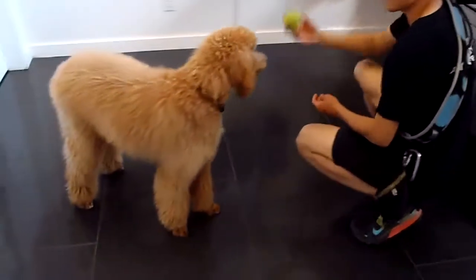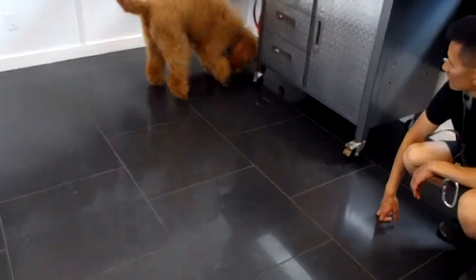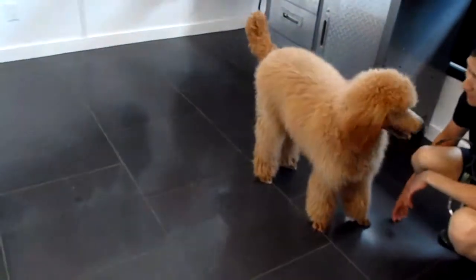Oh, what have we got? Oh, go get the ball, Gracie! Great job! So sometimes we can use treats, and sometimes we can use toys, or in this case a ball as a reward. You don't want it anymore!